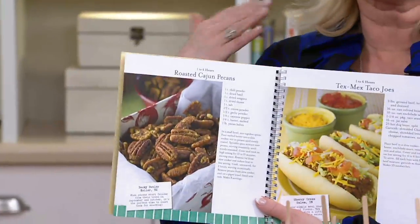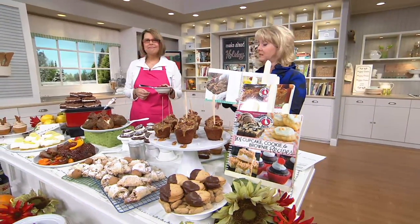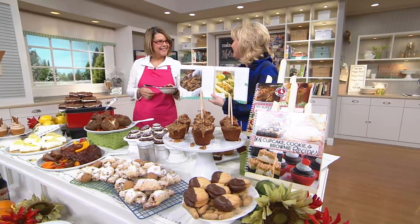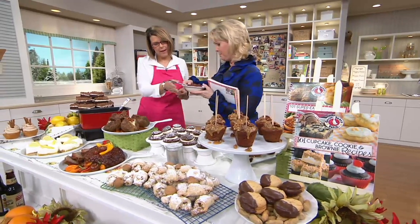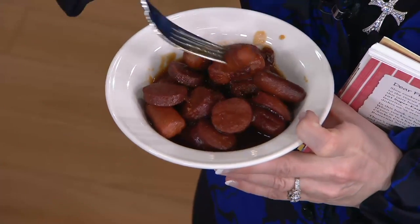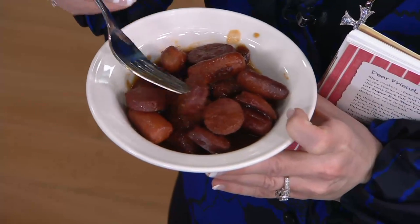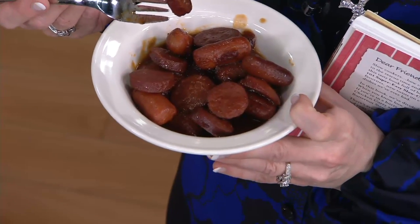I feel like I make the same old thing in my slow cooker all the time — the kids are tired of it too. I just need some new ideas. I have the cranberry kielbasa bites made in a slow cooker. They have a little bit of different kinds of jam in them and get slow cooked, and the way the flavors meld together, everybody comes over, takes a toothpick, and says 'give me the recipe.' You're almost ashamed to give it to them because it's so easy.